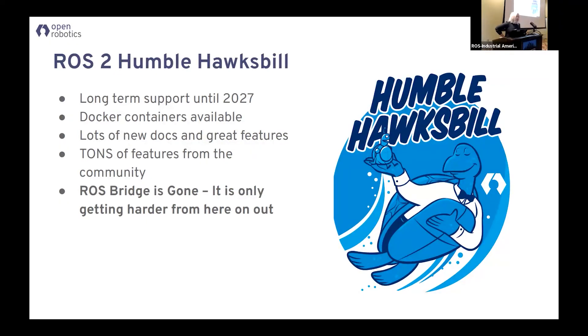A lot of the cool stuff is now coming from the community — it's not coming into ROS core. And if I have to say it again: ROS Bridge is gone in Humble. It'll be very painful to make a ROS Bridge. So get going.